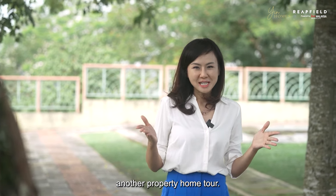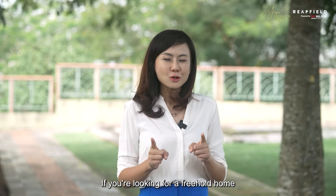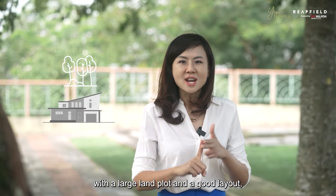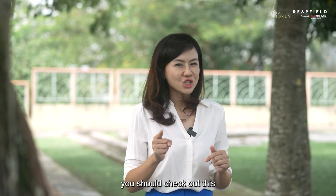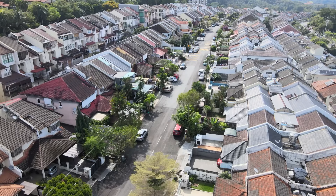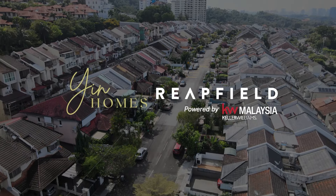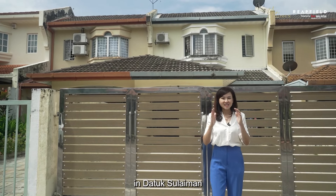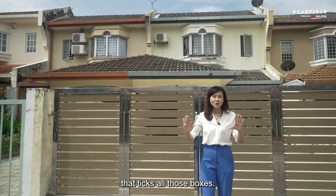Yin Homes is back with another property home tour. If you're looking for a freehold home that is inter-terrace in nature with a large land plot and a good layout, you should check out this home tour video today. This unit is one of the rare units in Datuk Sulaiman that ticks all those boxes.